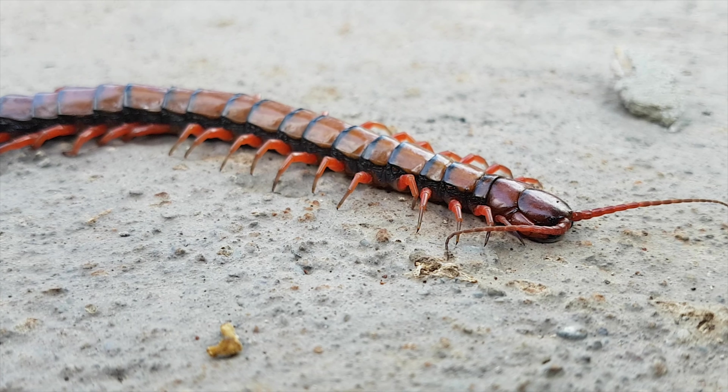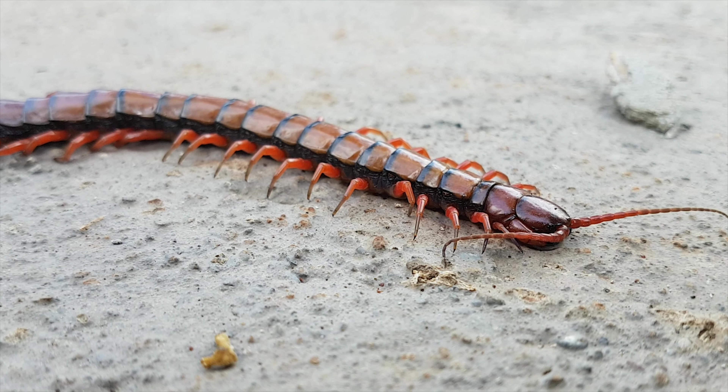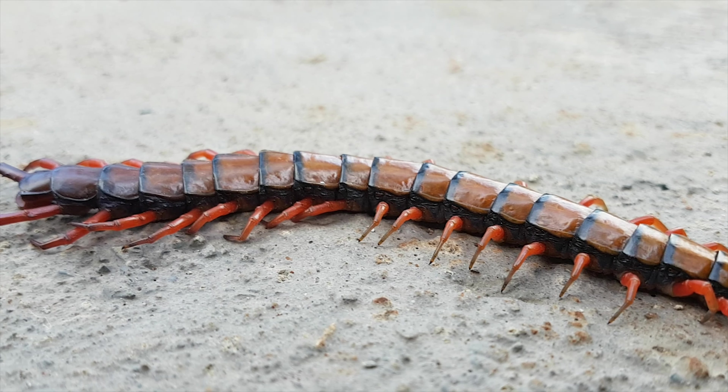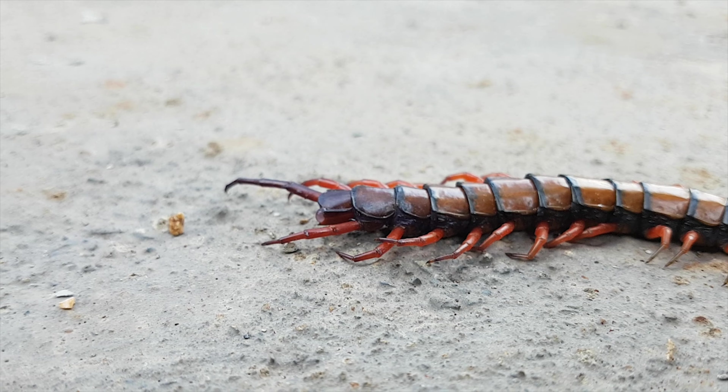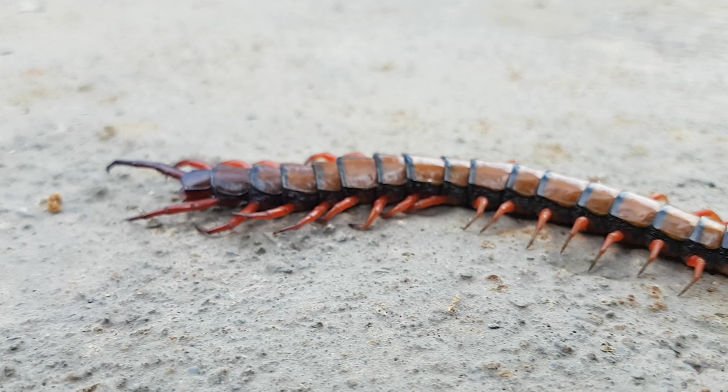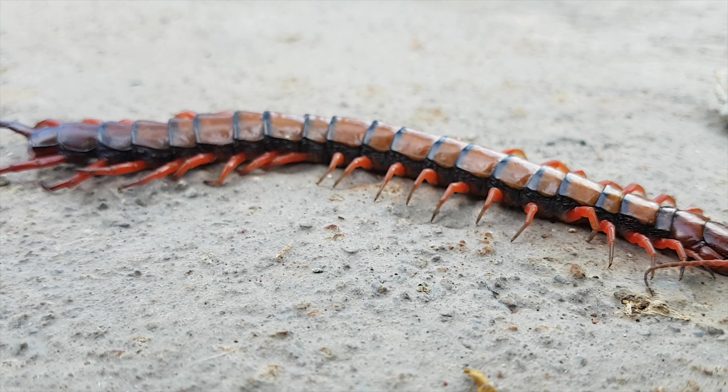Centipedes are predatory arthropods belonging to the class Chilopoda of the subphylum Myriapoda, an arthropod group which also includes millipedes and other multi-legged creatures.